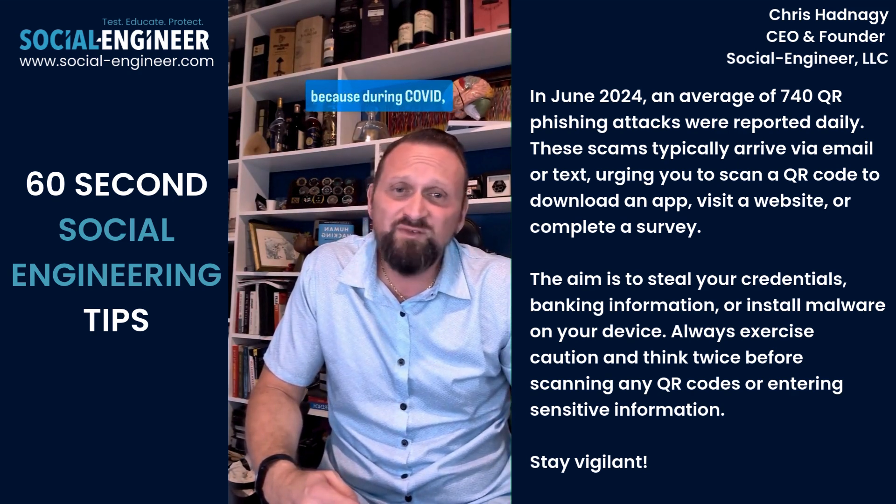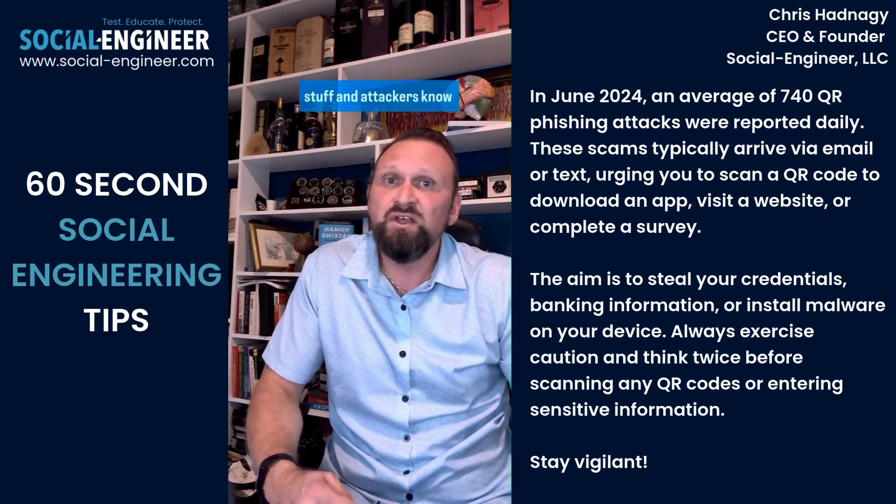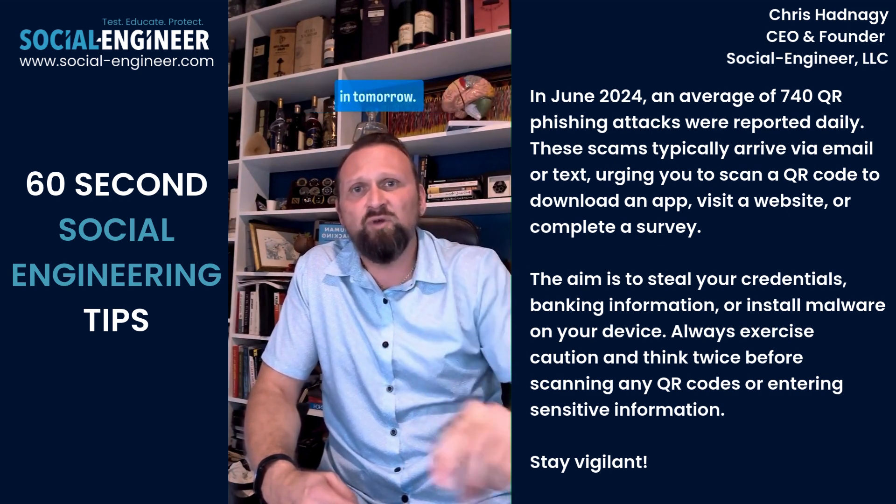QR phishing is on the rise because during COVID, we've been trained — you scan everything. We don't touch menus anymore, you just scan stuff. And attackers know that, so they're using it. So be careful before you do anything. Stay safe and tune in tomorrow.